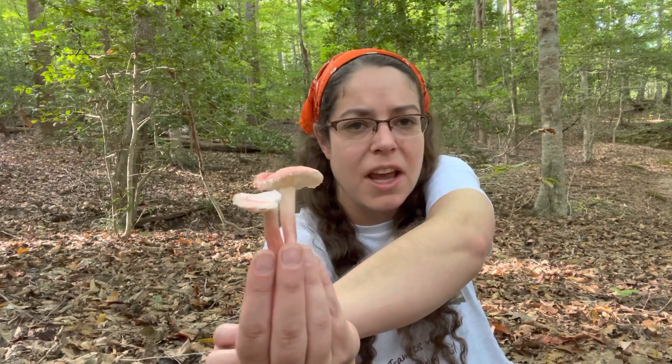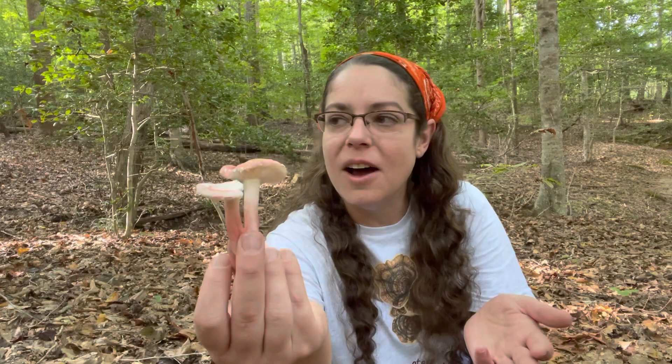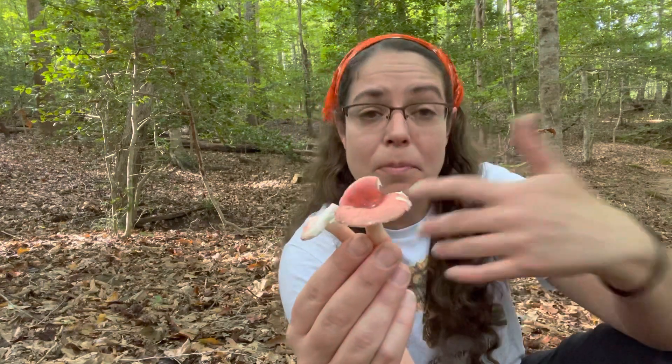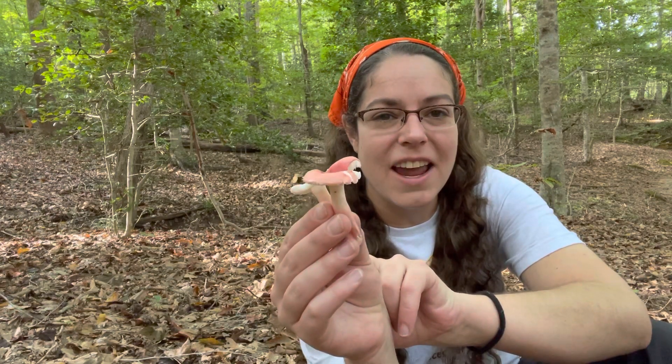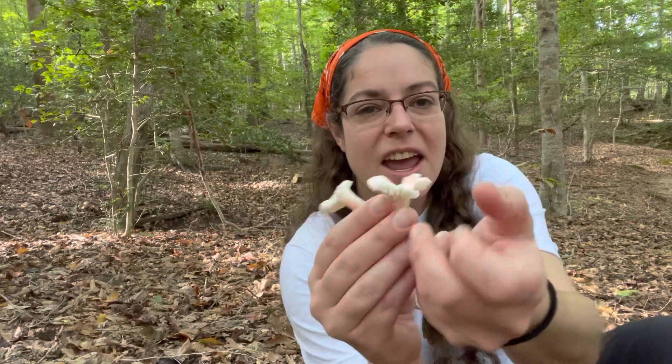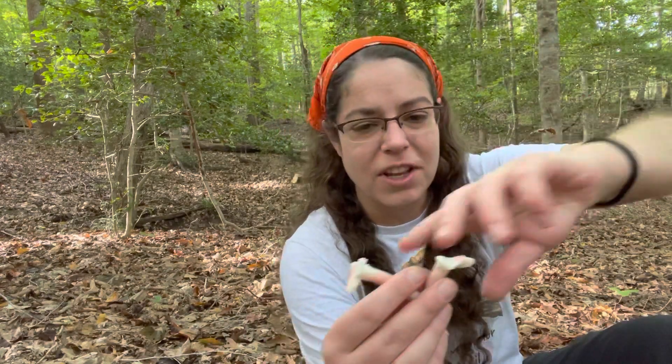Russula was probably the first mushroom Latin word I started using, because 'brittle gill' is longer and there are so many of them I'm constantly discussing them, so I just adopted that. They're called brittle gills for good reason — they are very brittle and come apart very easily when you damage them. This makes them delightful for things like mushroom fights; they explode when you hit something or someone with them. A friend of mine actually does Russula cornhole games, and even if you miss you're going to see a mushroom explode, so there's drama either way.